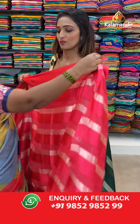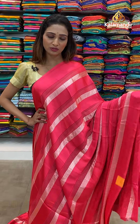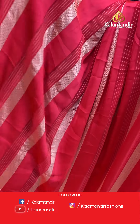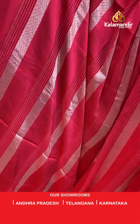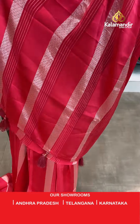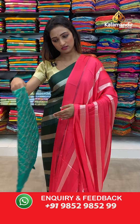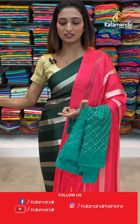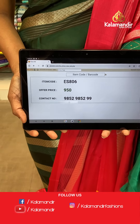Let's see the next saree — very gorgeous pink color, same saree which I showed you last, the color is different. We have color options, ladies. Stripes all over the body, borderless saree, and the pallu same as saree — very silky fabric, very beautiful saree. Beautiful green color blouse piece. The item code is ES806, the offer price for today is 950 rupees.